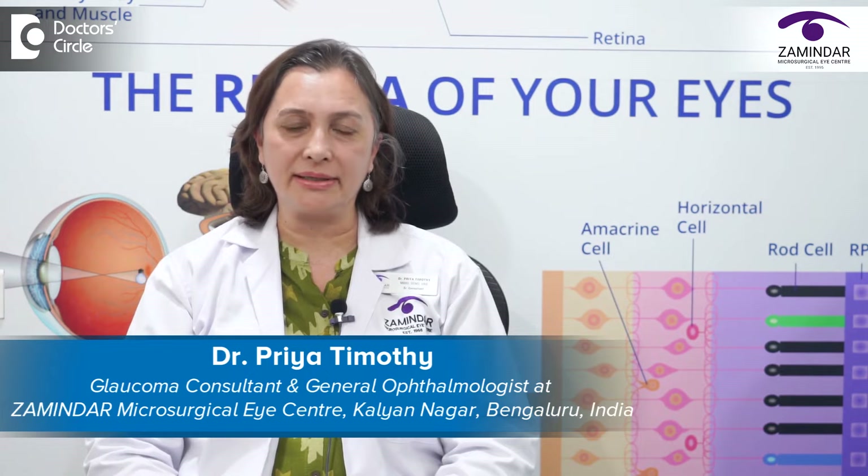Hi, I am Dr. Priya Timothy, the glaucoma consultant at the newly opened third center of Zamindar Microsurgical Eye Center on 100 Feet Road, Kalyanagar.